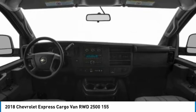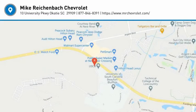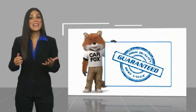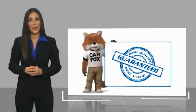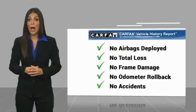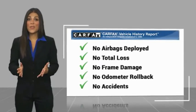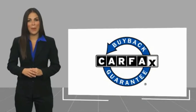If you like it online, you'll love it in your driveway. Take it for a spin today. Here's another high-quality vehicle with a Carfax Vehicle History Report. Be sure to find a complimentary copy of this report online or contact the dealership. This vehicle qualifies for the Carfax Buyback Guarantee.